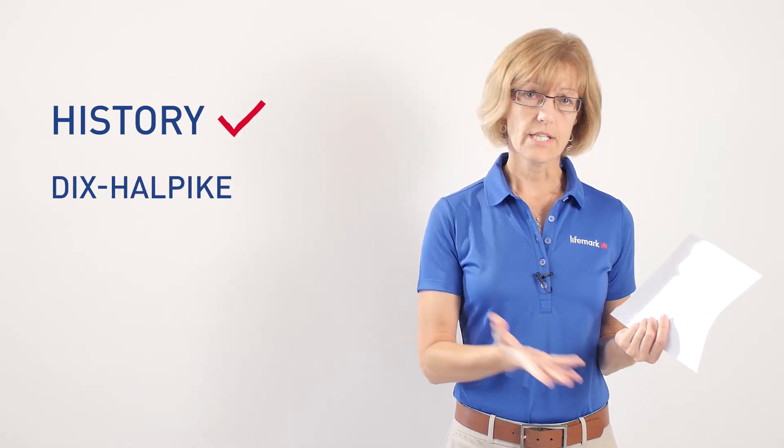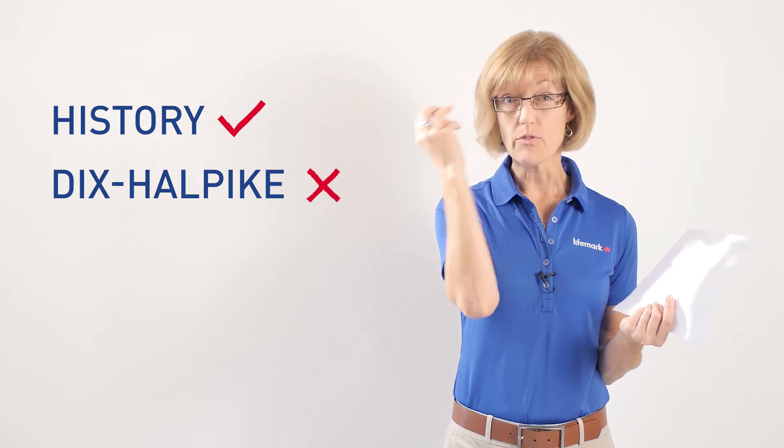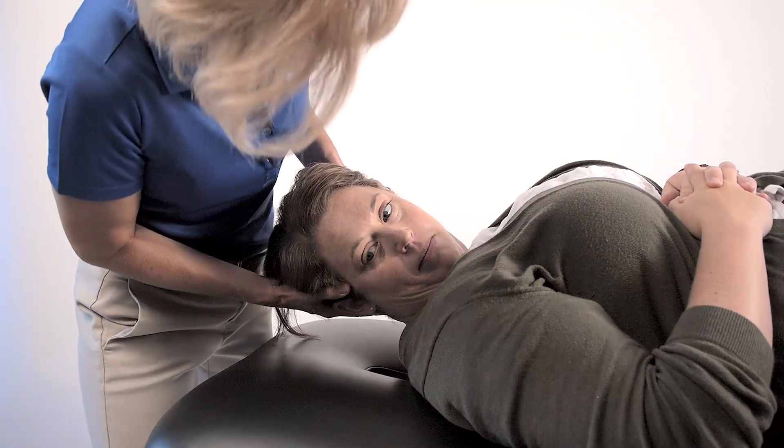If their history suggests BPPV but your Dix-Hallpike positions are negative, or you happen to see that the pattern of eye movement is in a horizontal plane rather than the vertical and torsional plane, then you should perform the supine roll test.